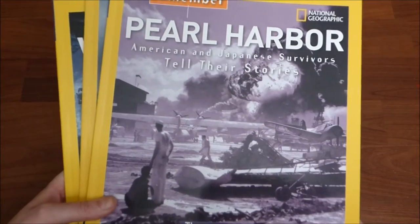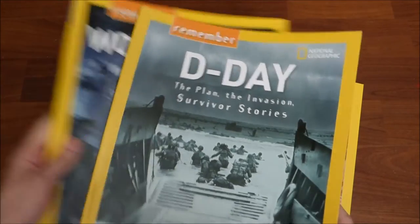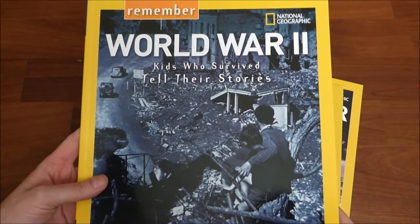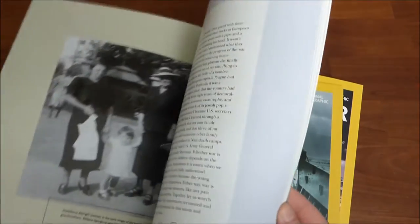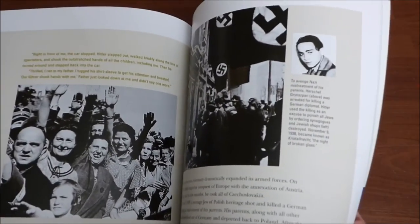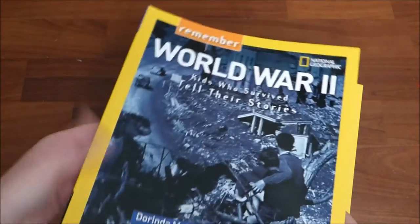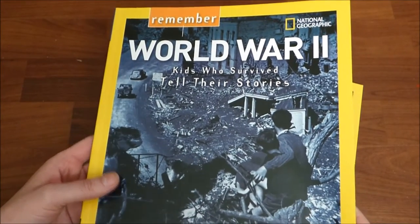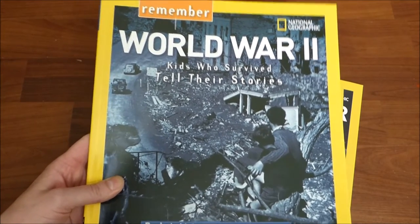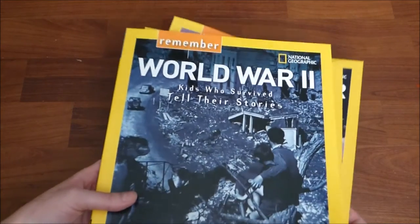These next three books are from National Geographic. I picked up Pearl Harbor, D-Day, and World War I. These are all stories told by real survivors, and the pictures are really, really great — lots of historical facts. The story is actually being told by people who survived, so this is pretty phenomenal. I flipped through a couple of these and read some of their stories, and again I was crying. It was a lot of information, but this will be a really great addition to our World War II unit.